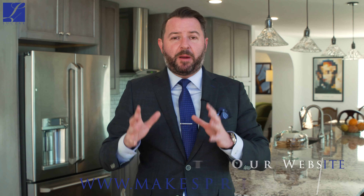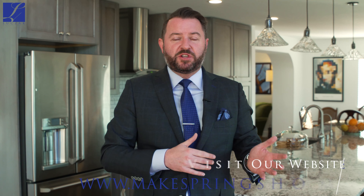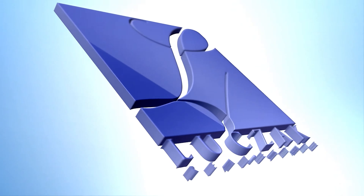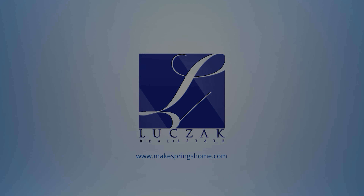As with all my homes, this home does come with a 14-month home warranty transferable to the new owners. You also have the new furnace, newer water heater, newer roof — all of the bones on this property and all of the upgrades have been done absolutely to perfection. If you'd like more information on this home please visit my website at www.makespringshome.com, or if you'd like a private tour of this gorgeous home on South War Eagle Drive please give me a call directly at 719-271-8888. Thanks so much.